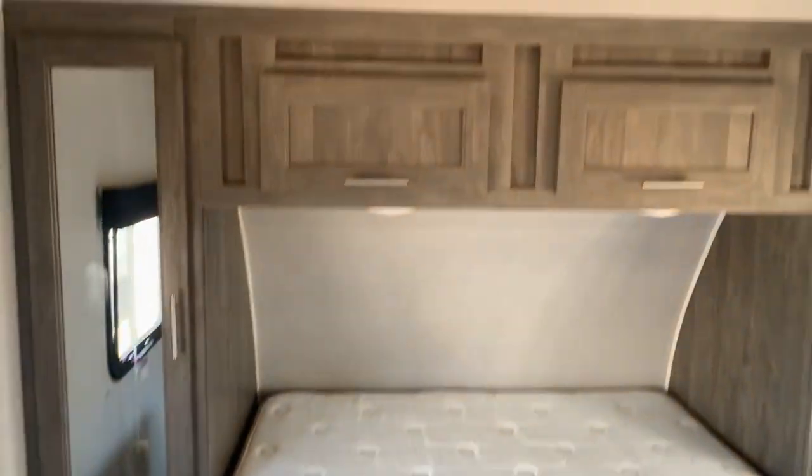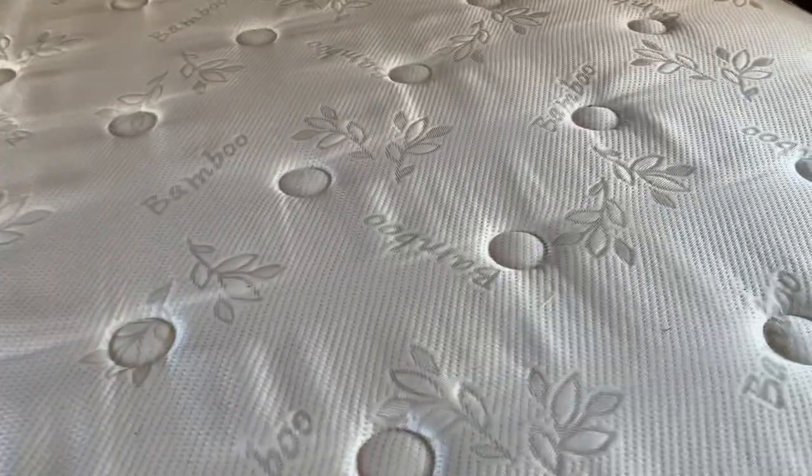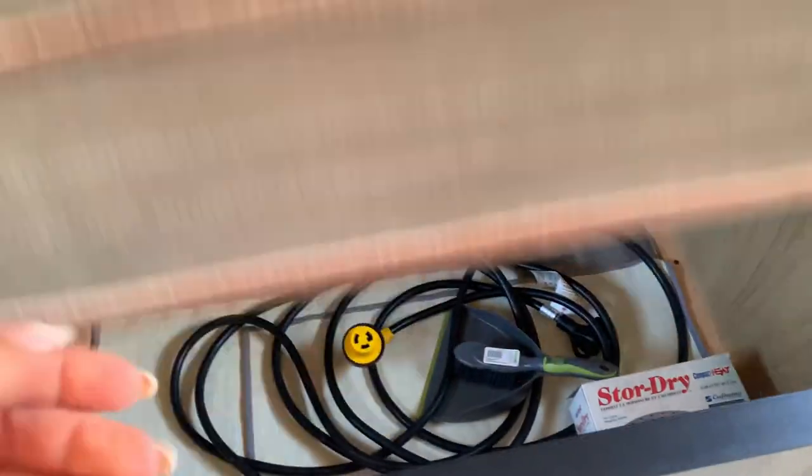Hello, this is Tanya at 250-886-6589. If you're interested, please email or call. We've got a nice clean bed with storage below and wardrobes on either side.